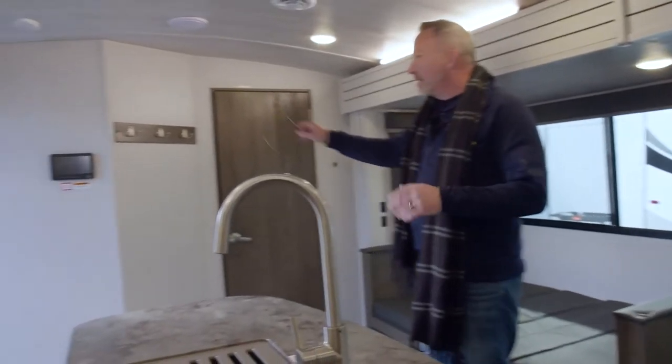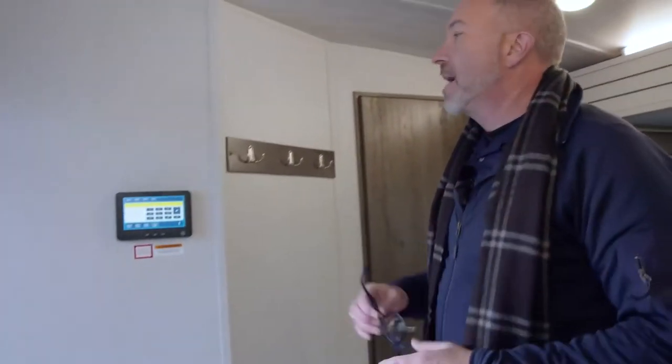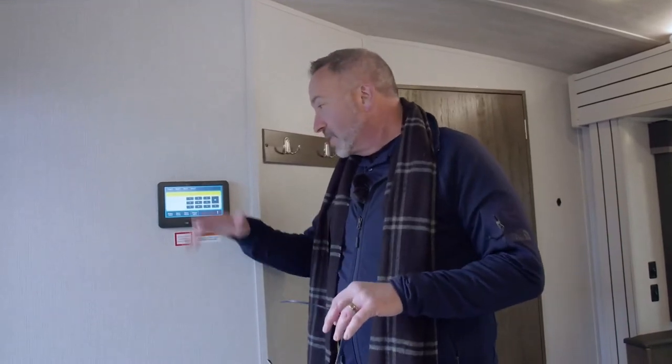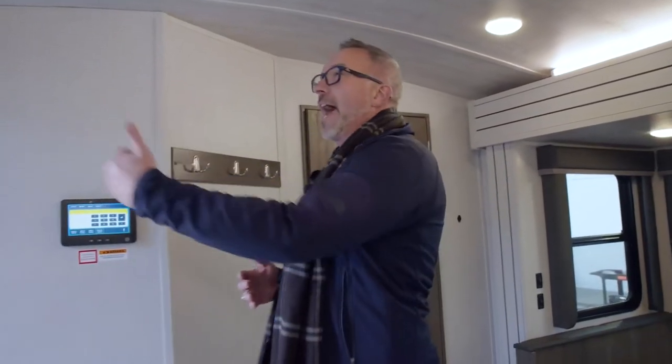Over here on the entryway, you'll notice we have our Generation 3 in-command touch panel. What I love about this is you can control slides, control the HVAC, cut on the tank heaters, check all your tanks — the whole nine. And from your cell phone, you download the app and you can do it all from there as well.